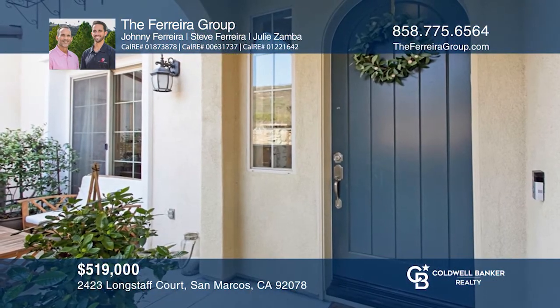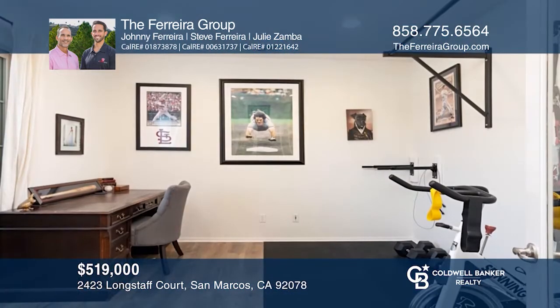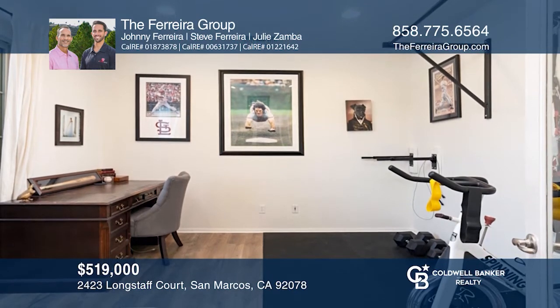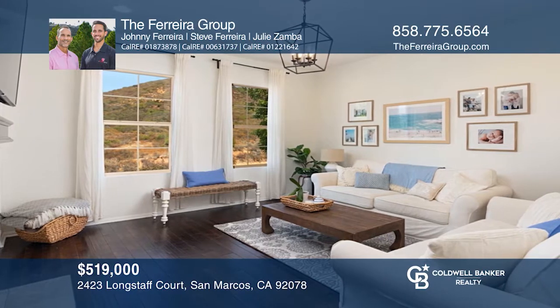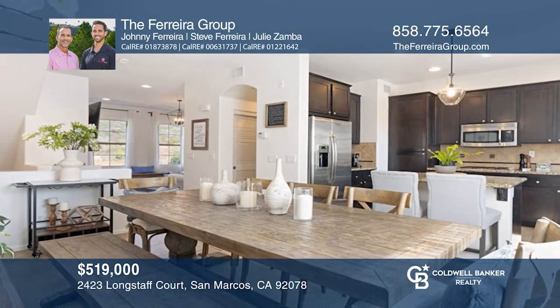This open, spacious townhome offers three levels of living space, a gas fireplace, and courtyard. Enjoy beautiful mountain views from the den, main living area, and one ensuite bedroom. The kitchen includes granite counters, stainless steel appliances, a reverse osmosis system, and an adjoining dining area.